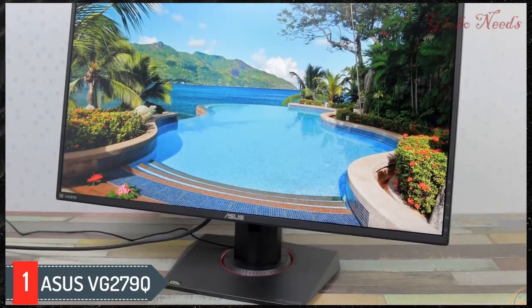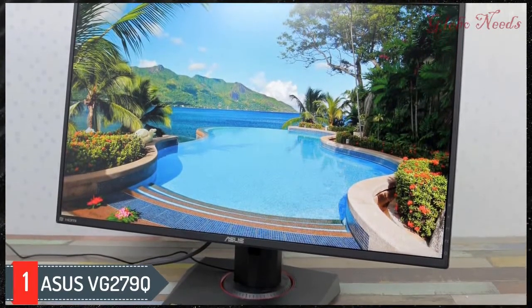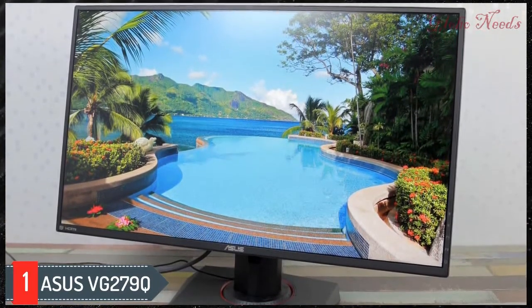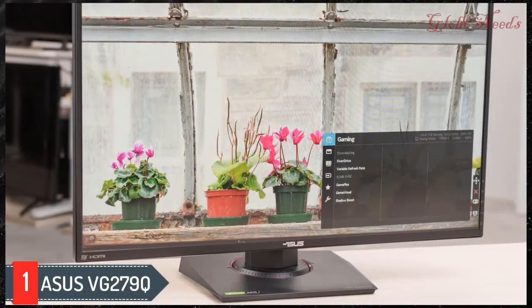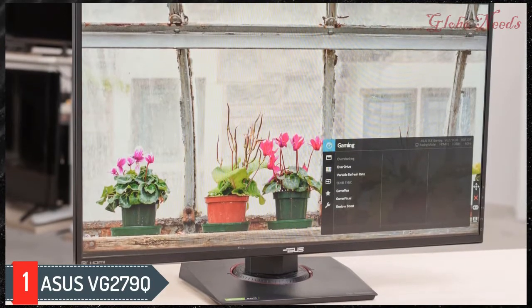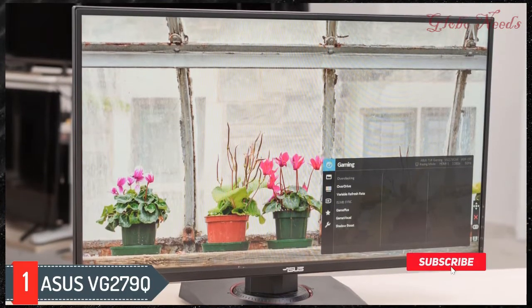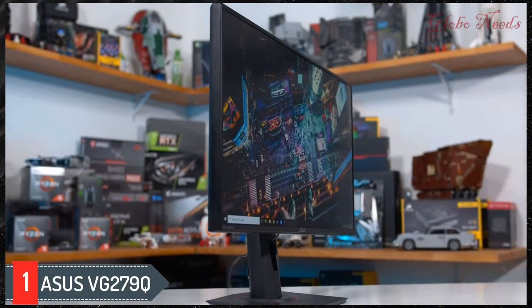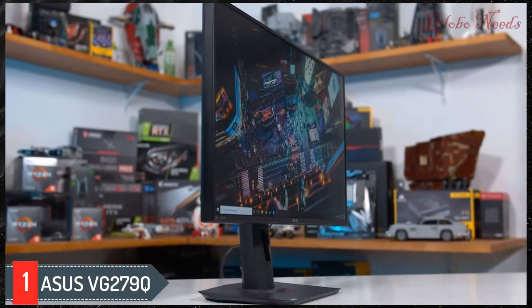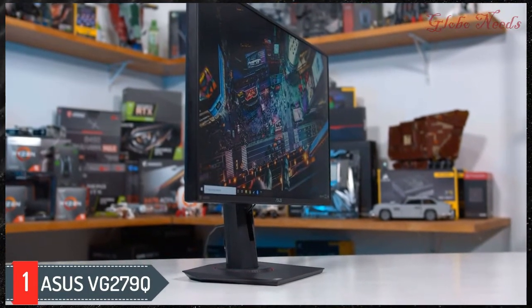Number one: the ASUS VG279Q. The best monitor for PS4 in the budget category that we've tested is the ASUS VG279Q. Well built with outstanding ergonomics, it performs well overall and has great gaming performance that most people should be happy with. It has a 1080p resolution that makes it ideal for your PS4, and the input lag is incredibly low with a 60Hz response time.